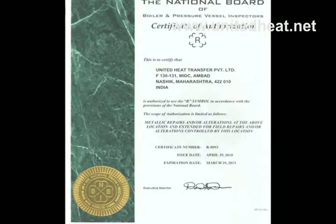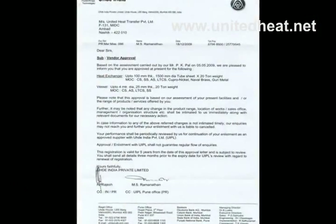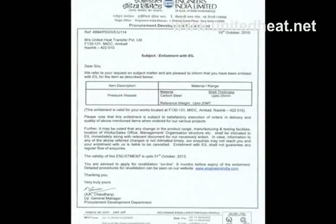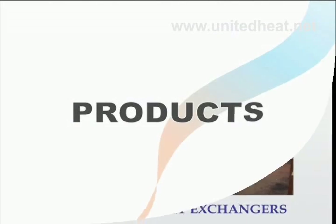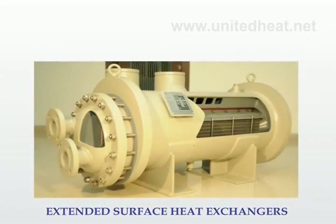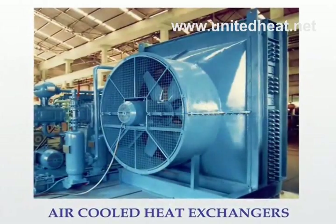Our quality products are approved by well-known inspection agencies. We have a wide range of products including heat exchangers in shell and tube type, plate and fin type, extended surface type, air-cooled heat exchangers, and pressure vessels.